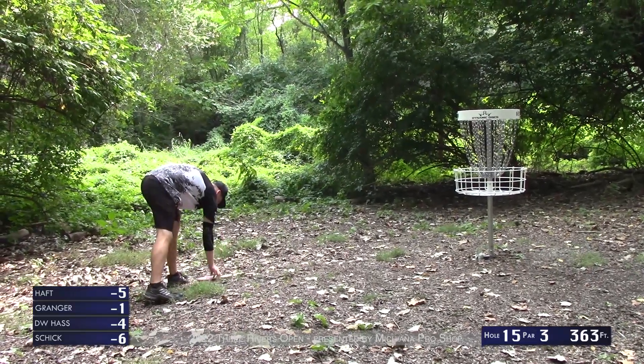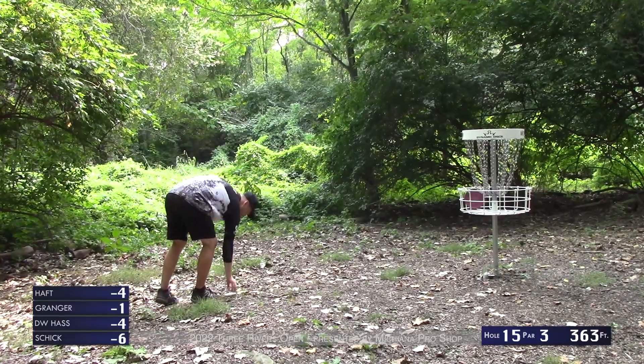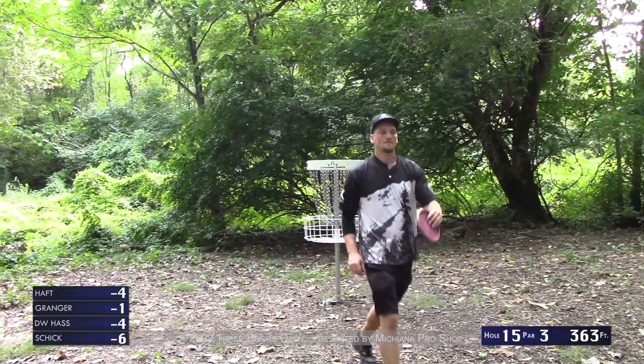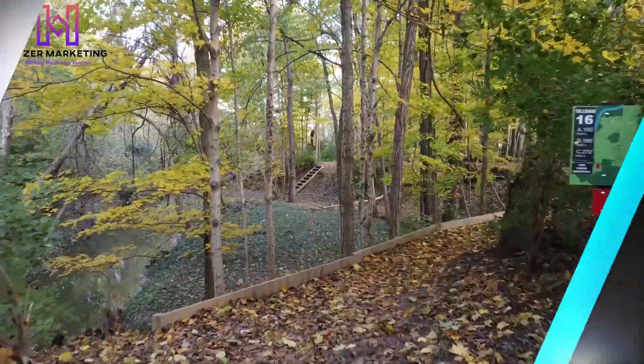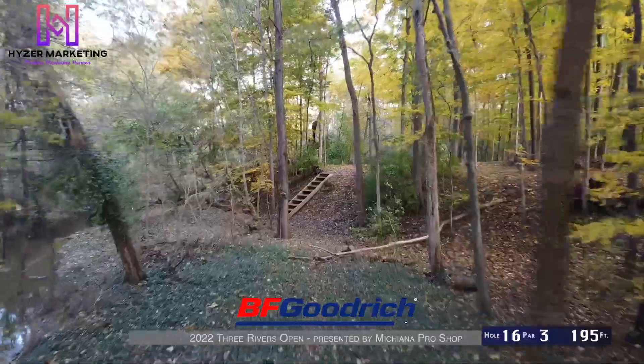Let's see what Bryson's got left — settling for bogey there. Not too many blemishes on his round though.